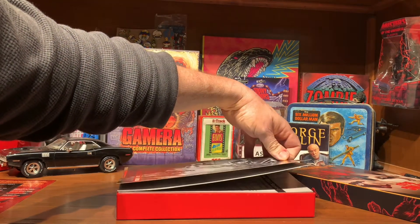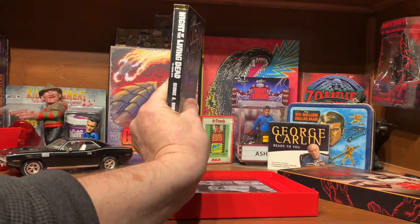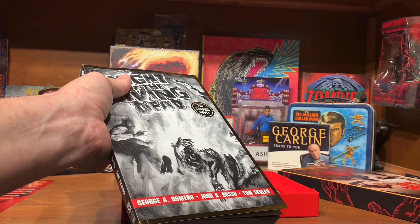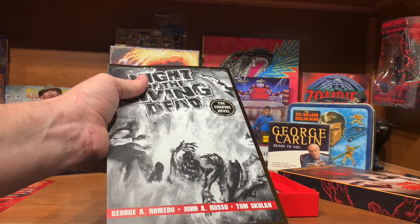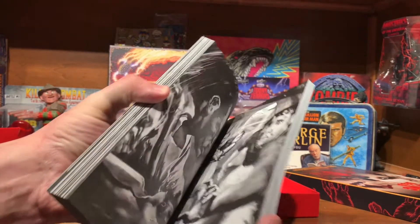Getting into the box — man, that's thick. Yeah, that's a big book. Night of the Living Dead, the graphic novel. Kind of a Scary Stories to Tell in the Dark kind of looking artwork on the front of it.